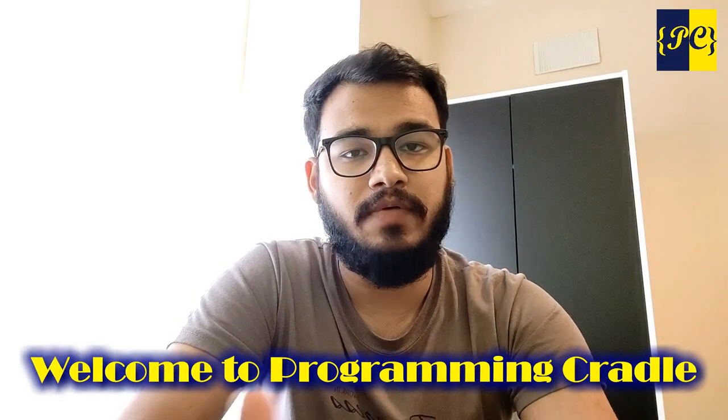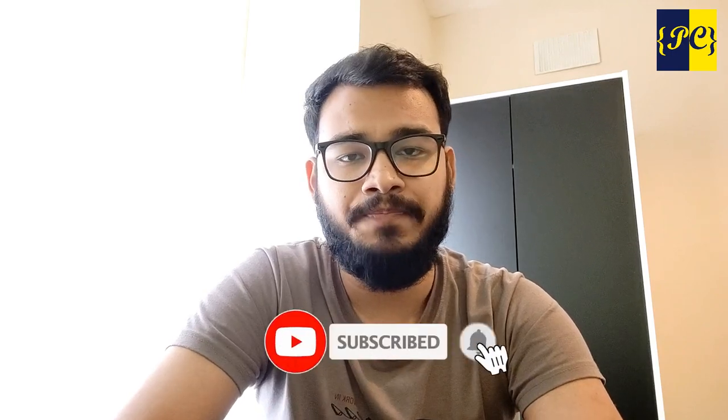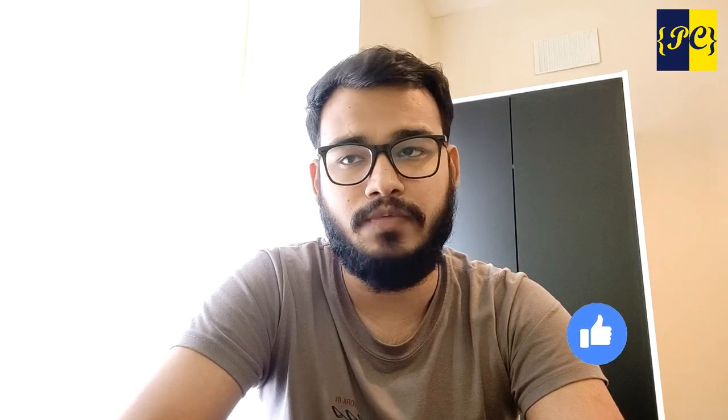Hello everyone, welcome to Programming Cradle. I finally got my BRP card — yesterday was my last quarantine day. I completed quarantine and immediately booked an appointment with the university to collect my BRP card. You can give your university's code, which you usually get on your CAS letter while filling your visa form, and your BRP card will be sent to your university for collection.